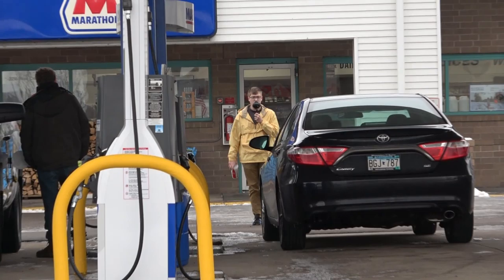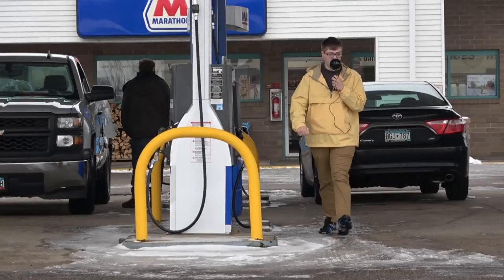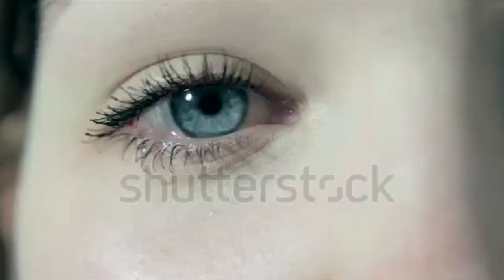You guys, I am back in action. This time to warn you of a grave threat facing all Americans today. Do you ever drink this? Is it ever dispensed from one of these? If you answered yes to either of those questions, you better sit the fuck down and listen. Because your life is potentially at risk.